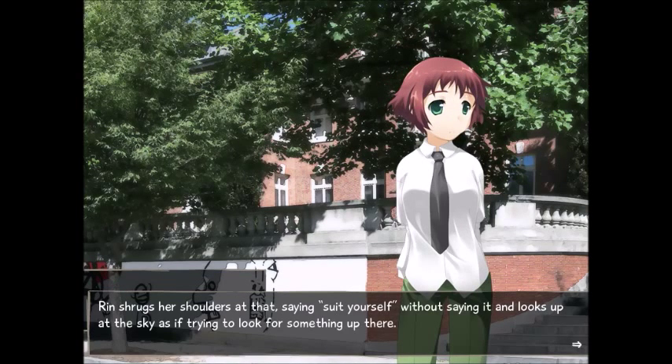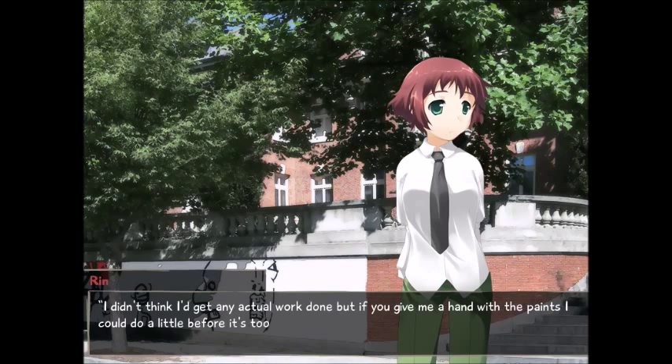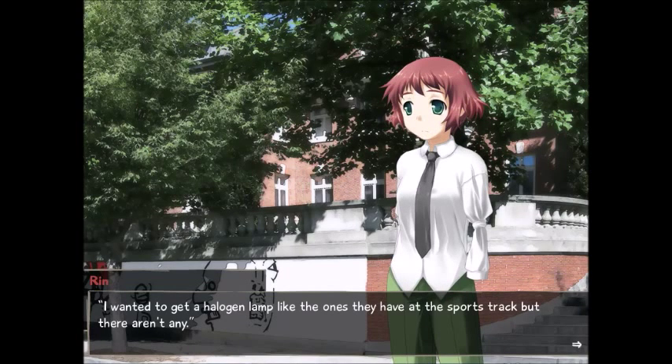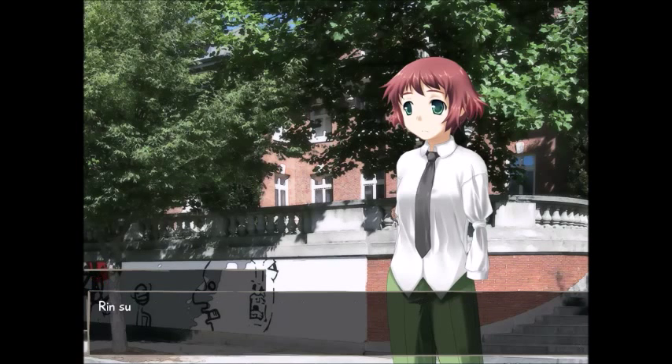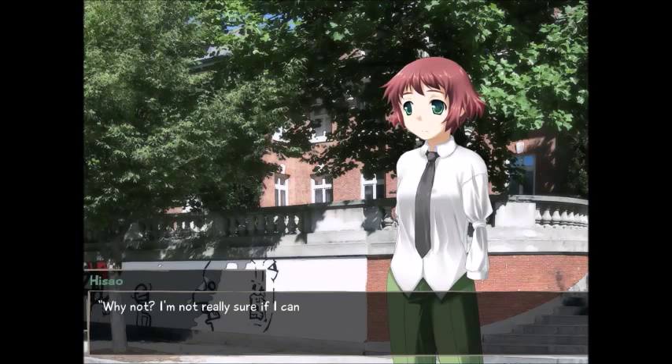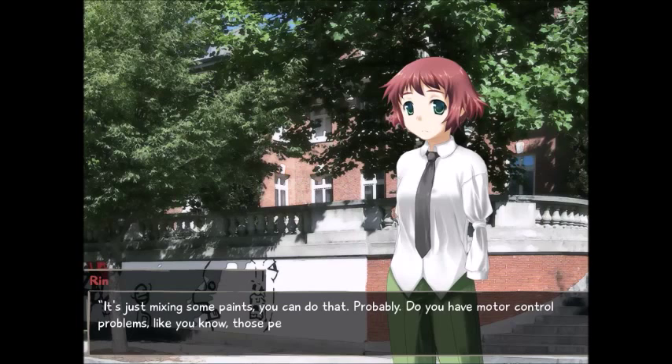Rin shrugs at that, saying 'suit yourself' without saying it, and looks up at the sky. 'I didn't think I'd get any actual work done, but if you gave me a hand with the paints, I could do a little before it's too dark. I wanted to get a halogen lamp like the ones they have at the sports track, but there aren't any.' She was just as quick to recruit my help as Shizune was. It really makes me feel that the festival is such a big project that every pair of hands is needed. 'Why not? It's just mixing some paint. You can do that, probably.'